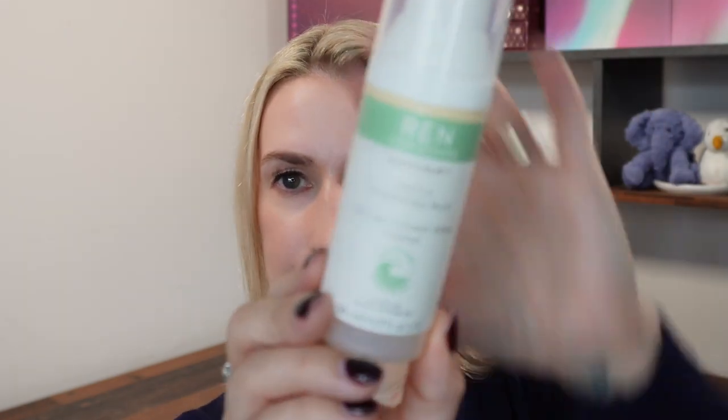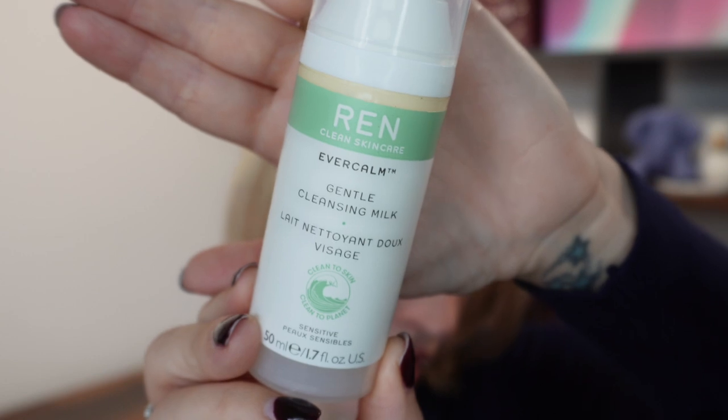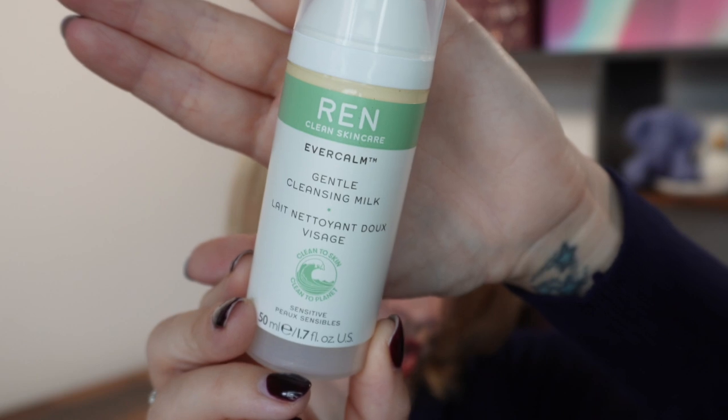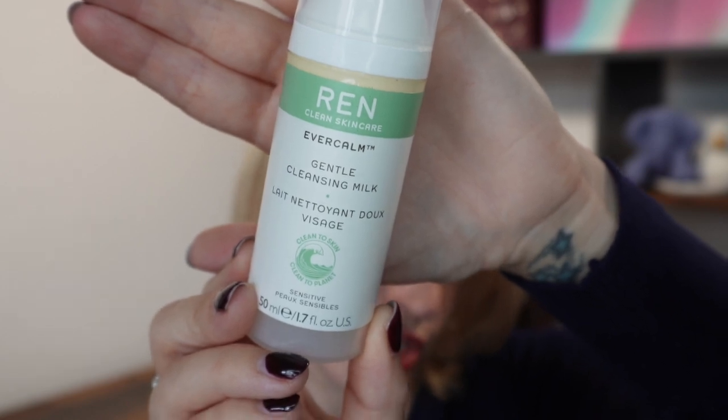Now for the gift itself, which comes with a little leaflet about the products. The first product is a travel size of the REN Ever Calm Gentle Cleansing Milk — the 50ml version. It's ideal for sensitive and irritated skin; the silky cleanser helps nourish the complexion and defends against dehydration. It's a nice gentle cleanser. There are a few travel sizes in this bag, but compared to the recent larger Space NK goodie bag that had tinier products, you could actually argue this might have been a better option.